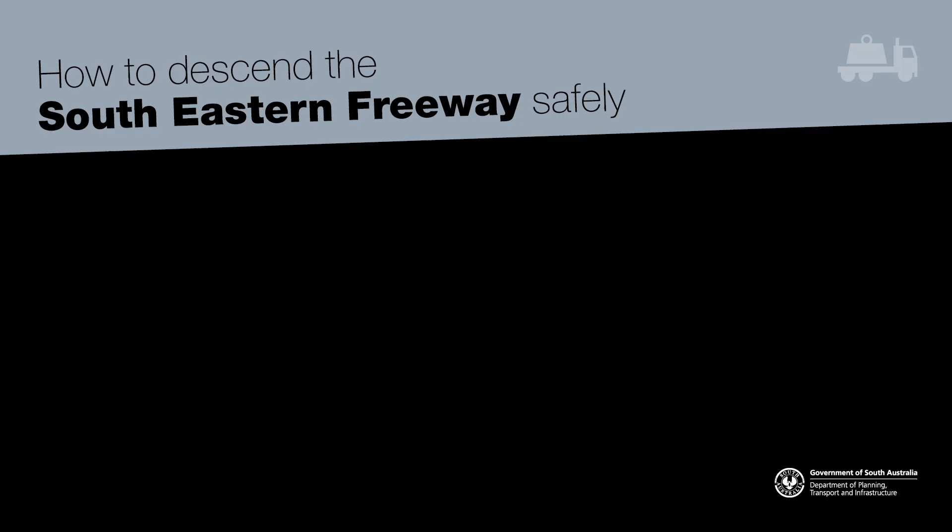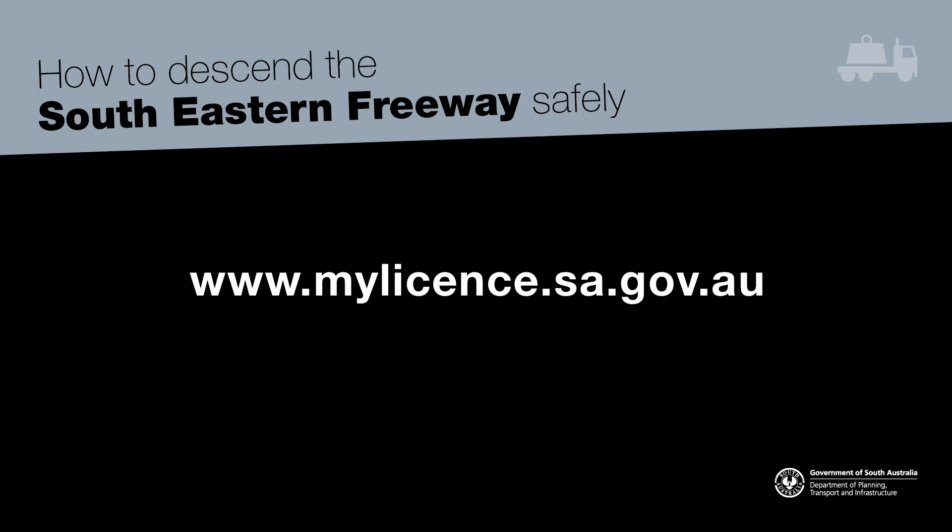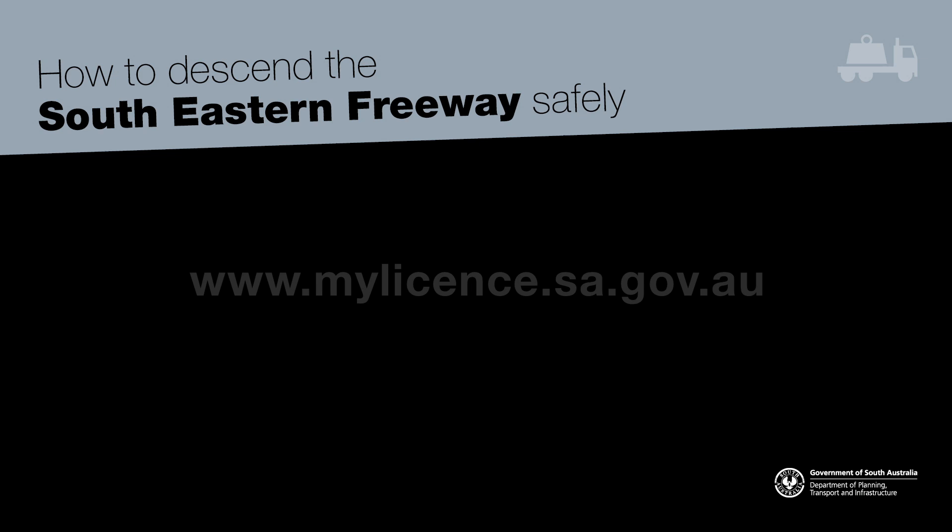The road absolutely has to be respected. The physical size of these vehicles, their mass, the amount of momentum they can develop coming down the hill — you've really got to have your stuff together to make sure you can get down there safely. There's more information available on the internet and most driving instructors will be able to take you for a refresher drive. Prepare and follow the rules to make sure you keep yourself and all other road users safe on the South Eastern Freeway.